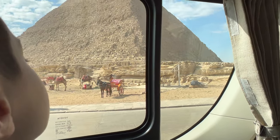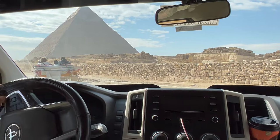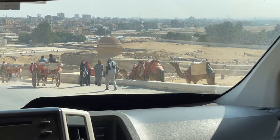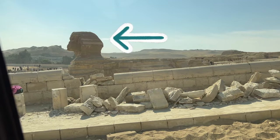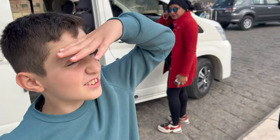We are now travelling to the Giza Plateau, past the Great Pyramid of Giza, so we can reach the Great Sphinx. Wow, that's actually huge!